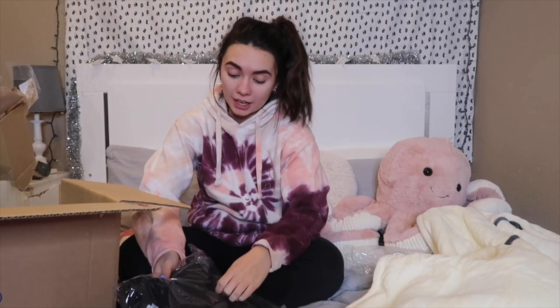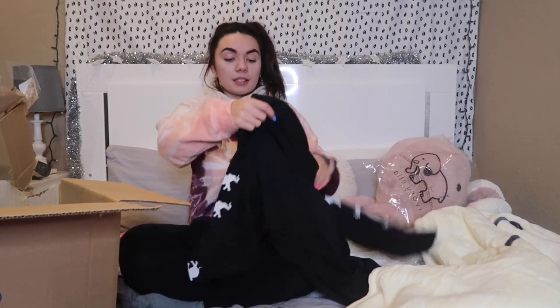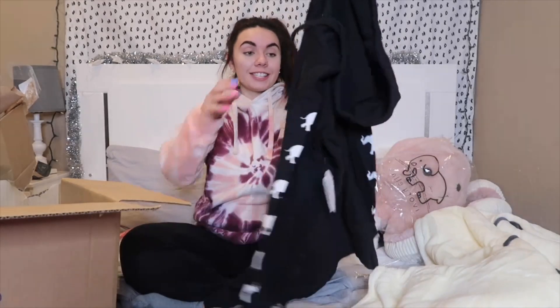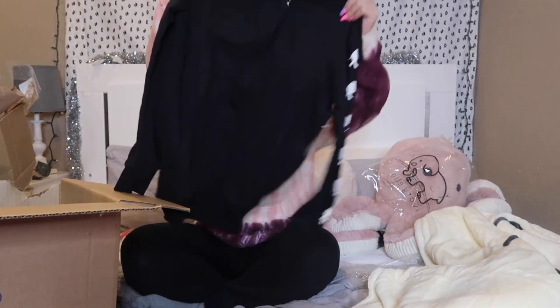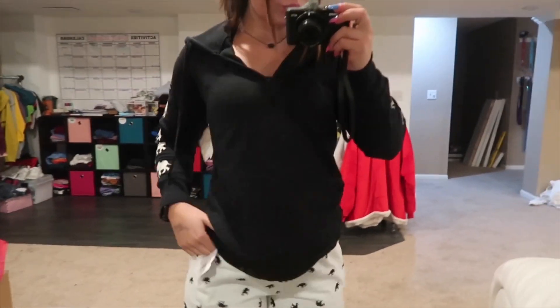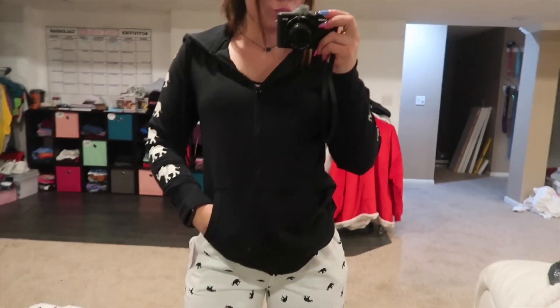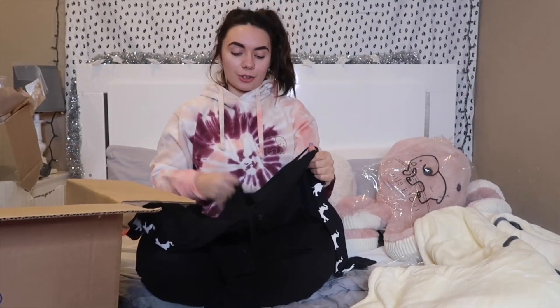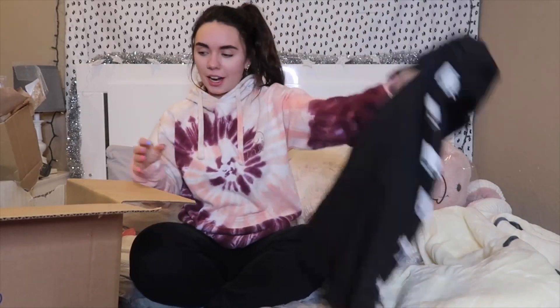Next we have a zip-up jacket. It's a black zip-up jacket with elephants down the sides. Here's what it looks like — it's plain and simple, and then it has these white elephants down the side for a little design. It also has a hood, obviously, because it's a jacket.